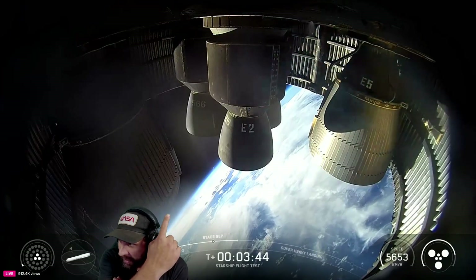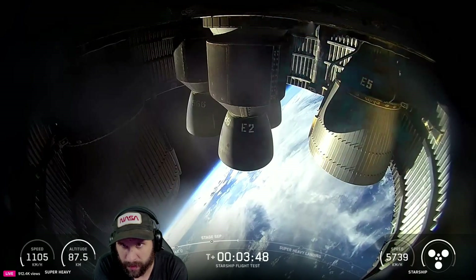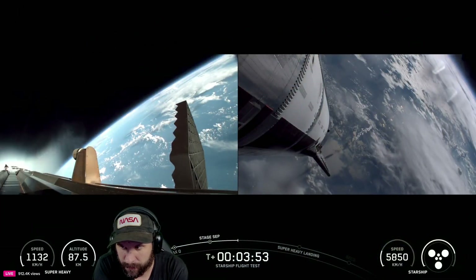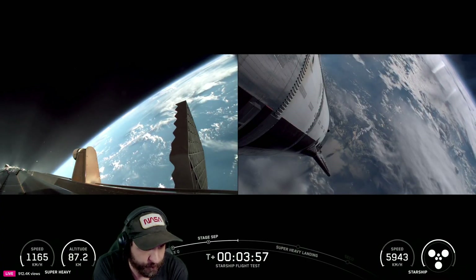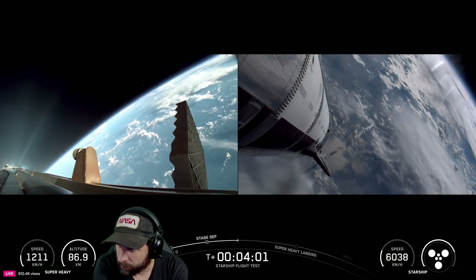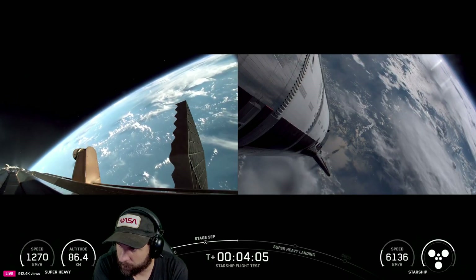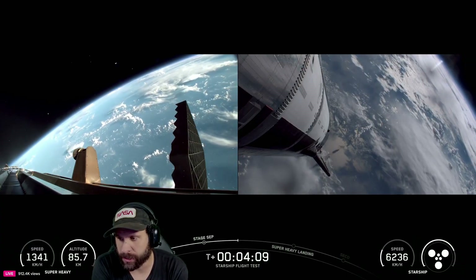Got a little bit of leakage up there, but that's expected. There's a view into the business end — boost-back burn shutdown. Good shutdown on Super Heavy. So at this point we've finished our boost-back burn — that's the first of the two burns after launch that the booster is going to do today.